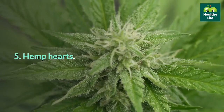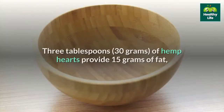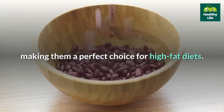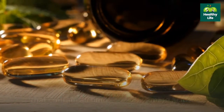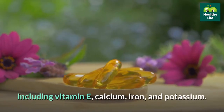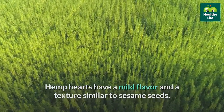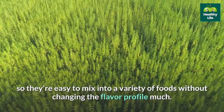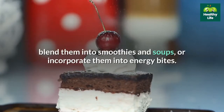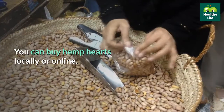5. Hemp hearts. Hemp hearts, or seeds, are another great, nutrient-dense option for boosting fat intake on the ketogenic diet. 3 tablespoons of hemp hearts provide 15 grams of fat, making them a perfect choice for high-fat diets. They're one of very few complete plant-based protein sources that contain all 9 essential amino acids. Plus, they pack a variety of vitamins and minerals, including vitamin E, calcium, iron, and potassium. Hemp hearts have a mild flavor and a texture similar to sesame seeds, so they're easy to mix into a variety of foods. Sprinkle them on top of yogurt, salads, and roasted vegetables, blend them into smoothies and soups, or incorporate them into energy bites and sauces.